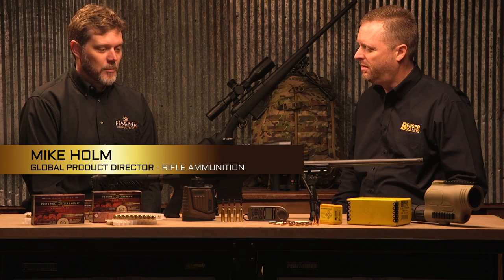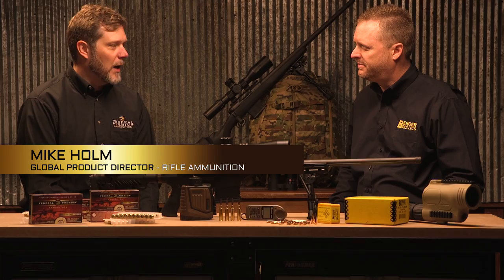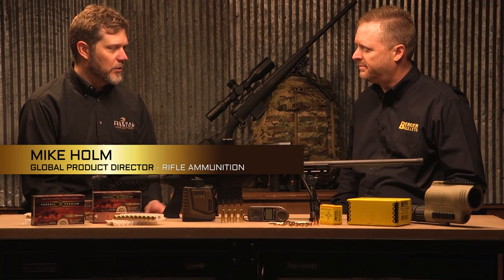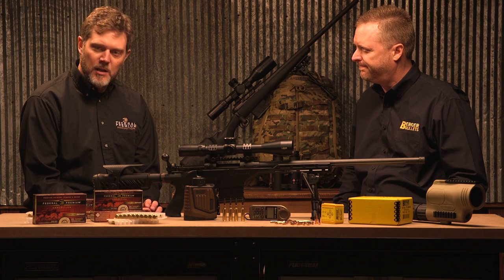From a loaded ammunition standpoint, for the initial rollout we wanted to look at what are some of the more popular cartridges that folks are shooting. We've got a .223 with a 73 grain.